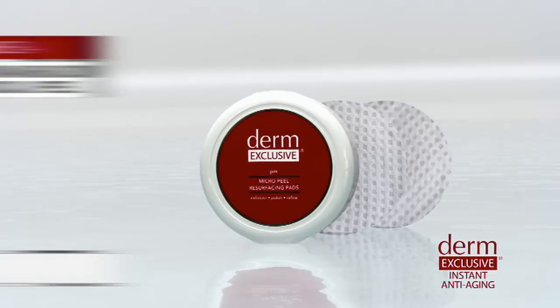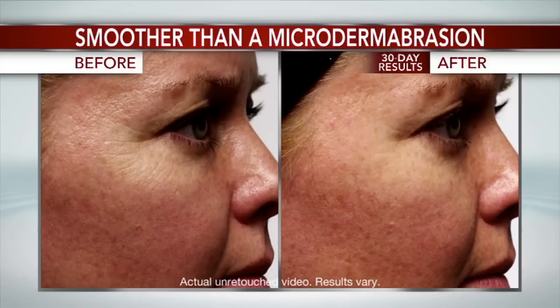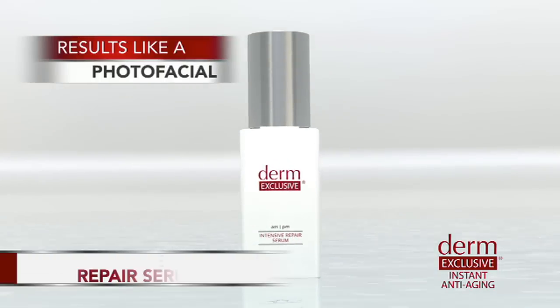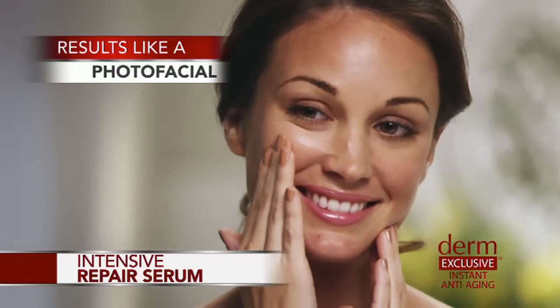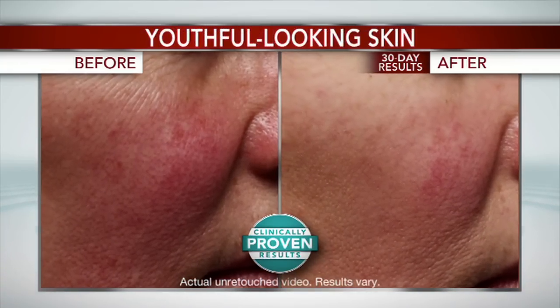It's like getting four professional anti-aging treatments in one system, formulated with some of the most effective ingredients available. The Derm Exclusive Micro Peel resurfacing pads gently exfoliate to reveal newer, fresher looking skin, as if you came into my office for a chemical peel or microdermabrasion procedure. Then our Intensive Repair Serum works like a photo facial, undoing damage caused by the sun, fading age spots, discoloration, and evening out your skin tone.